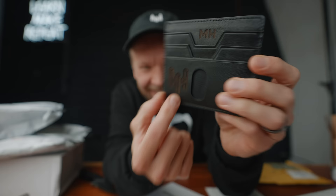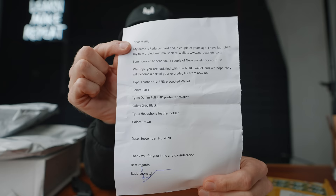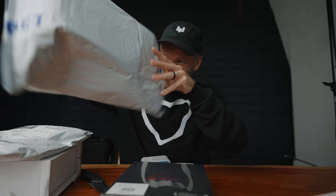These packages have been in the office for like two weeks and I've just been neglecting them because there's so much to do. It's a belt. It's a wallet with my logo on there — thanks guys, this is awesome. It's another wallet from Narrow Wallets.